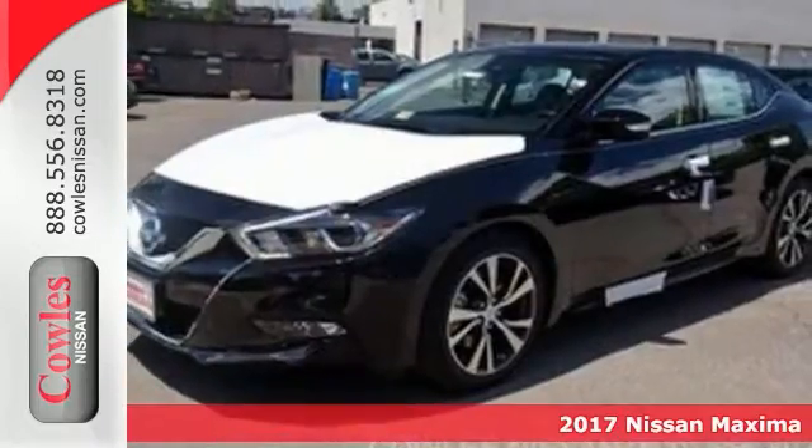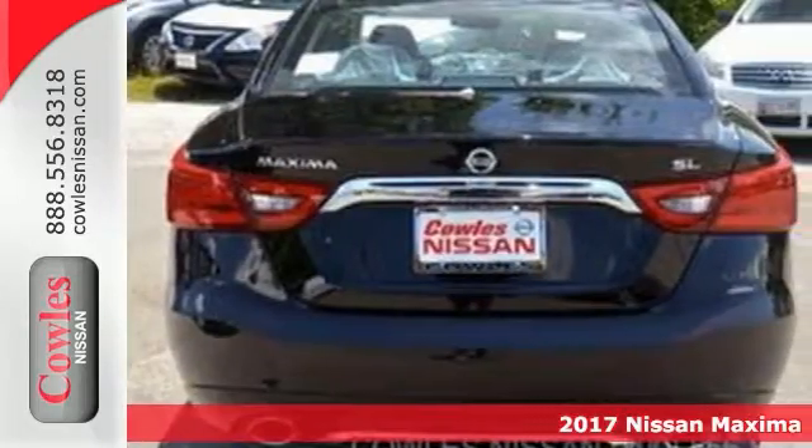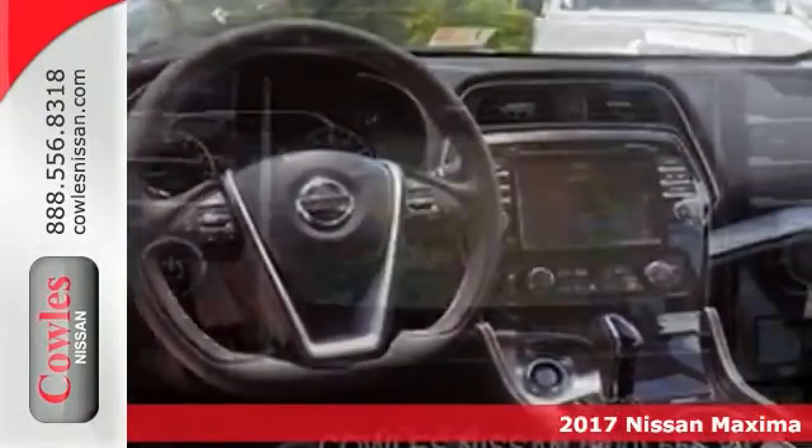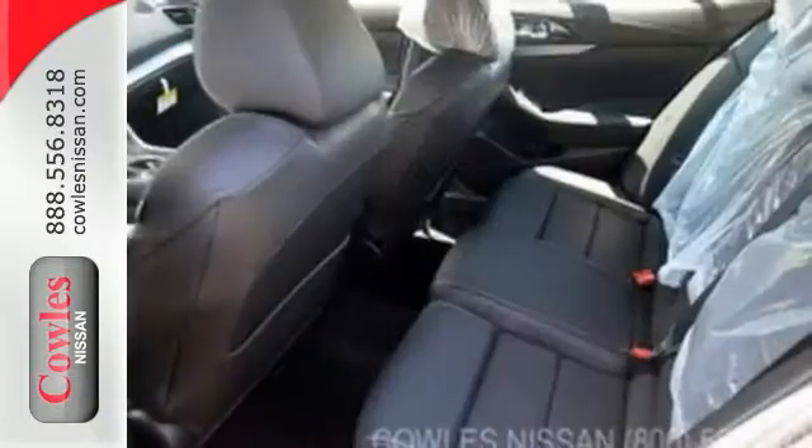Here's a nice 2017 Nissan Maxima SL. It has a navigation system and push-button start. Add to that a multifunction steering wheel, dual sunroof, and backup camera, and you have an attractive Nissan looking for a new home. Come see it today.